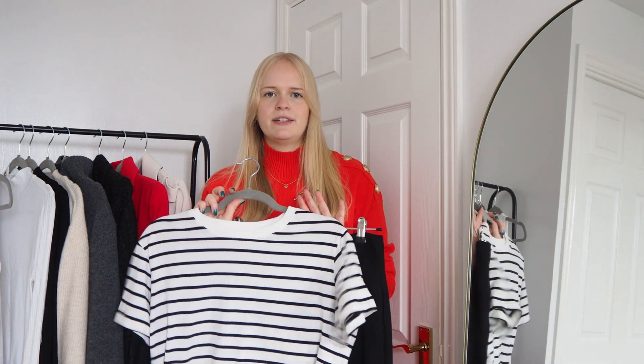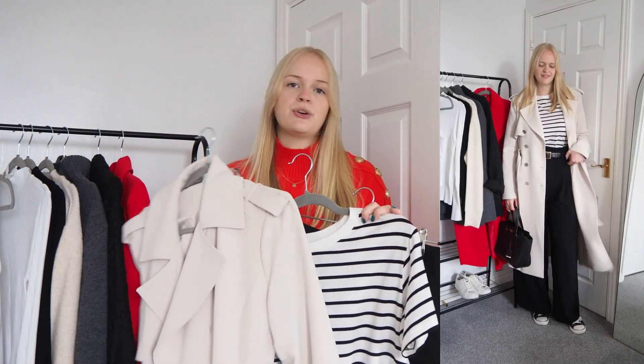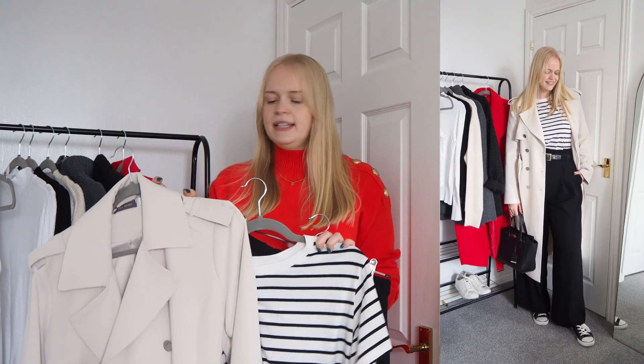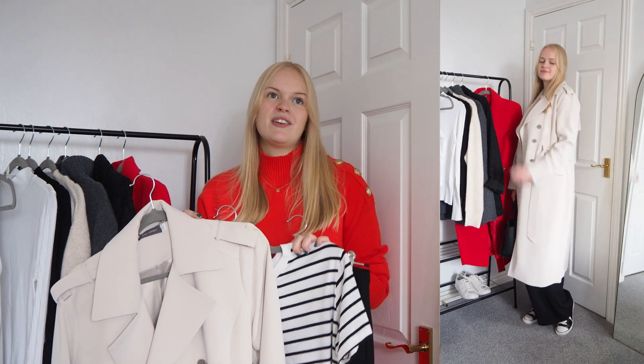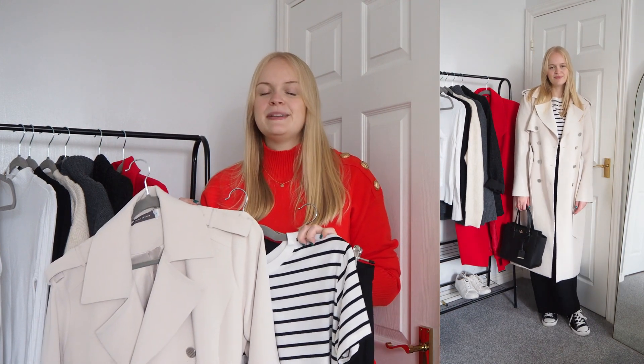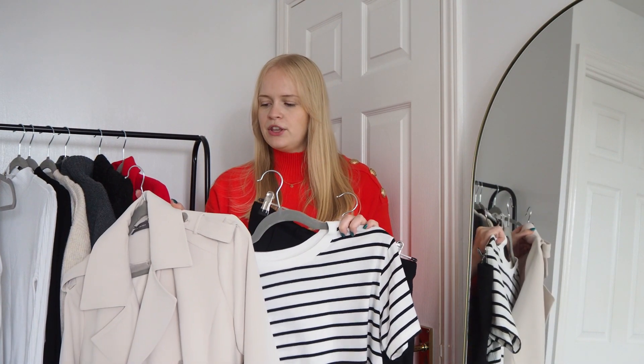I feel it's quite classic — everyone loves a stripe, it's such a good print. So starting with a striped tee with the black trousers, then I'm layering a trench coat over the top. Simple but still very classic and chic. I've kept it casual with just a black and white trainer. I'm very much into comfort — I'm not really a high heels girl. This is a great outfit to run errands or go for brunch in — just a very nice casual look.